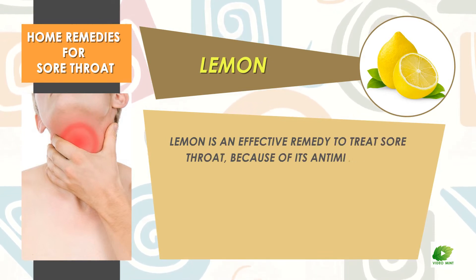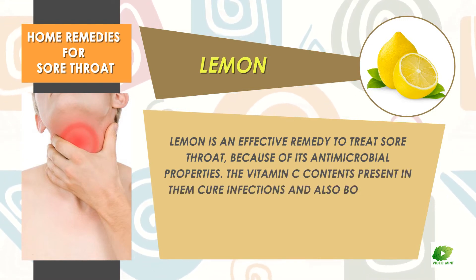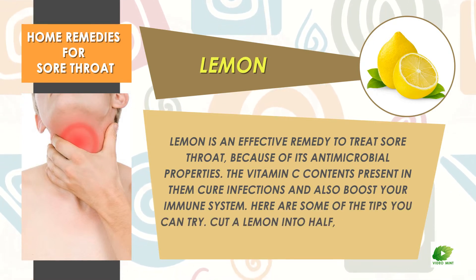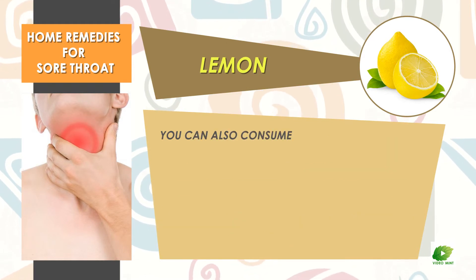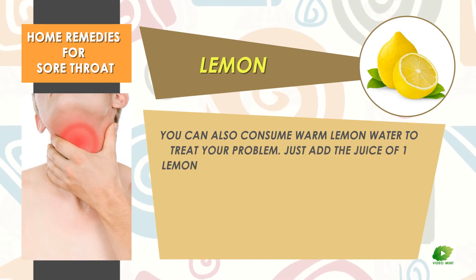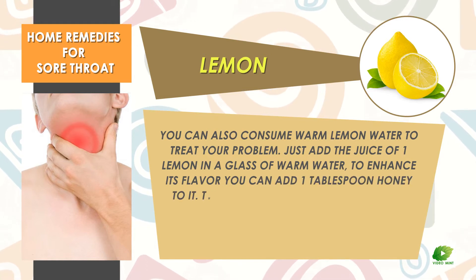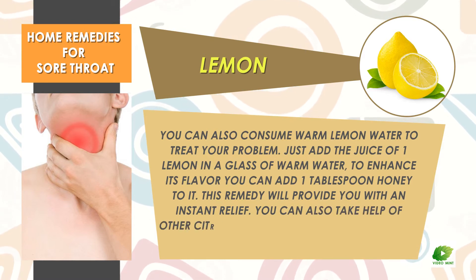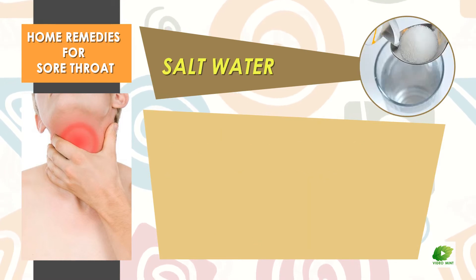The best part is that they are sweet and easy to swallow. Lemon. Lemon is an effective remedy to treat sore throat because of its antimicrobial properties. The vitamin C contents present in lemon cure infections and also boost your immune system. Cut a lemon in half, sprinkle some salt on it. You can also consume warm lemon water — add the juice of one lemon to a glass of warm water, and one tablespoon of honey to enhance its flavor. This remedy will provide instant relief. You can also take help from other citrus fruits to treat sore throat.